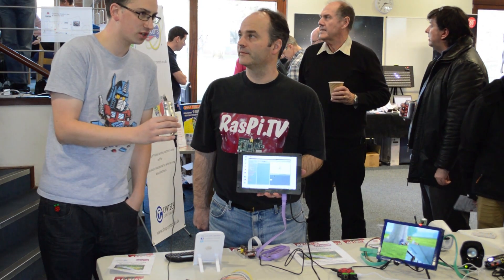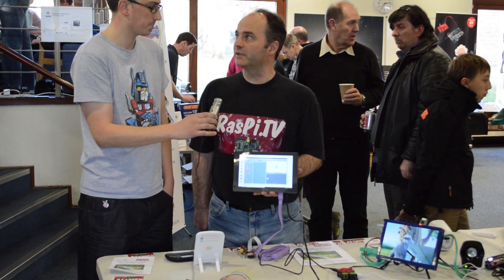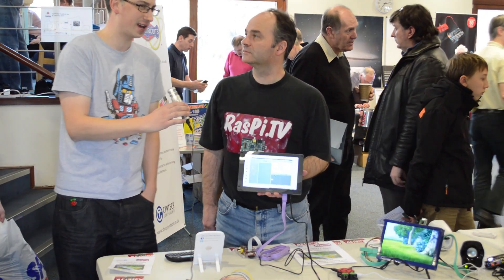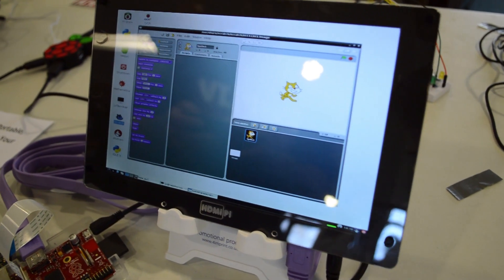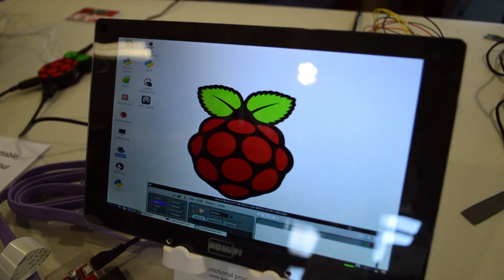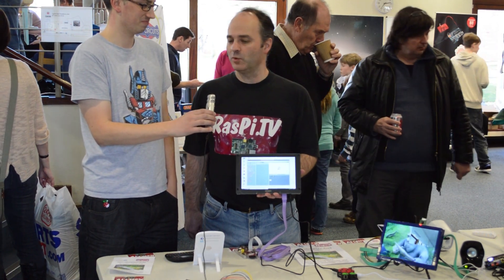So you started the Kickstarter campaign — how much money did you raise? It was £261,000, just over a quarter of a million. And I'd be right in saying that is the highest funded UK Kickstarter or Raspberry Pi based Kickstarter? Pretty much yes, both. It is the highest UK-based Raspberry Pi Kickstarter in the world.